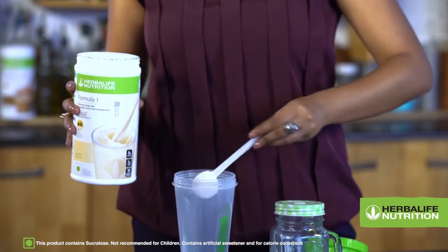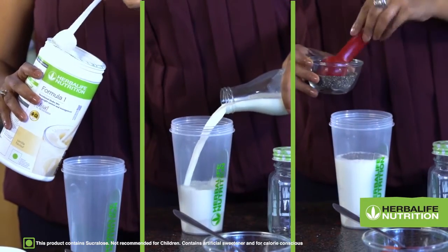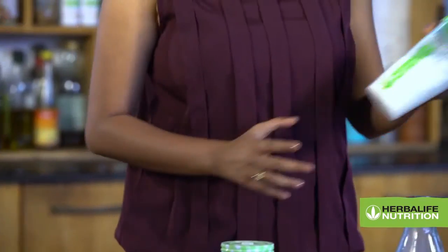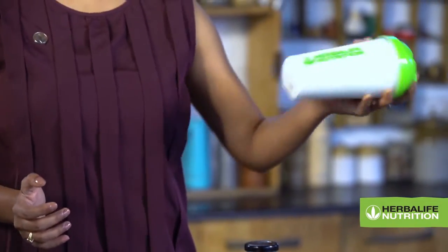Put Formula 1 Nutritional Shake Mix, milk and chia seeds in a covered jar. Shake well and let it sit for 10 minutes or so until the mixture starts to thicken.